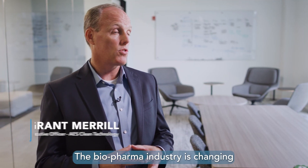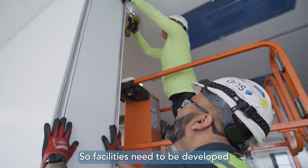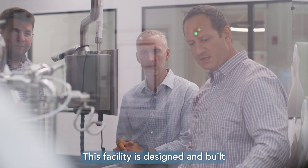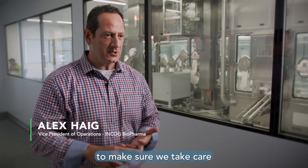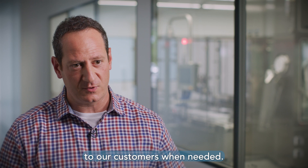The biopharma industry is changing dramatically and it's all focused on speed to patient. Facilities need to be developed as quickly as possible, become functional, and start producing product. This facility is designed and built to support our customers. There's a need for supply reliability to make sure we take care of any drug shortage, and also to make sure we deliver sterile injectables to our customers when needed.